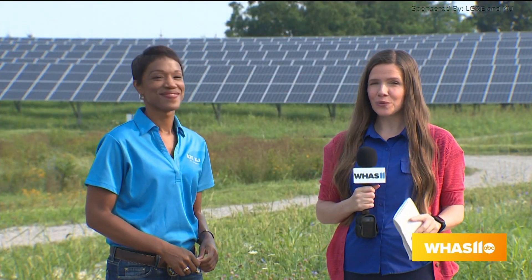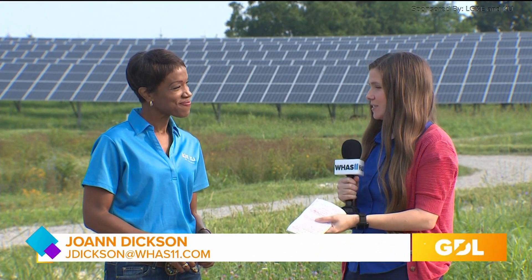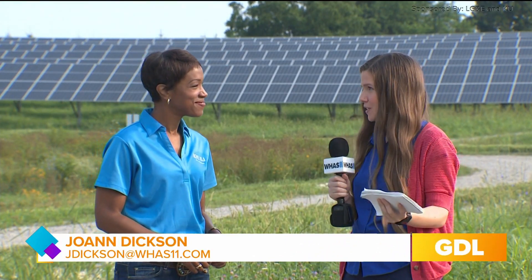We are celebrating Solar Week here at LG&E & KU Solar Share Facility. With me, of course, is Natasha Collins. So, Natasha, tell me about this place. What is this all about?